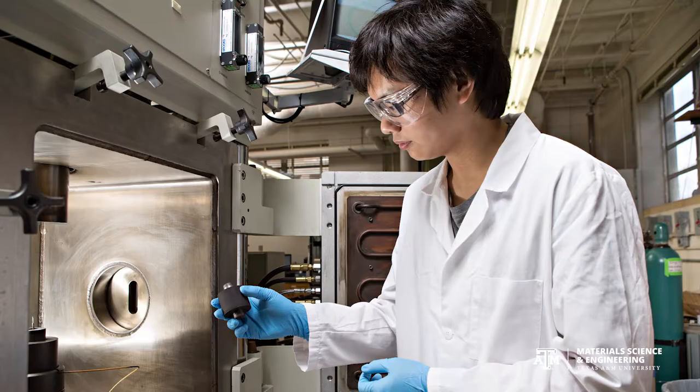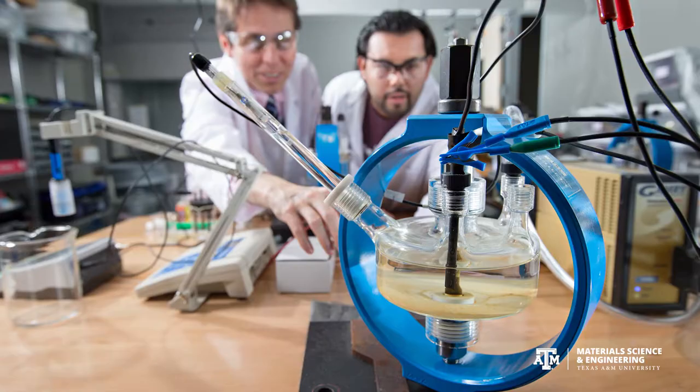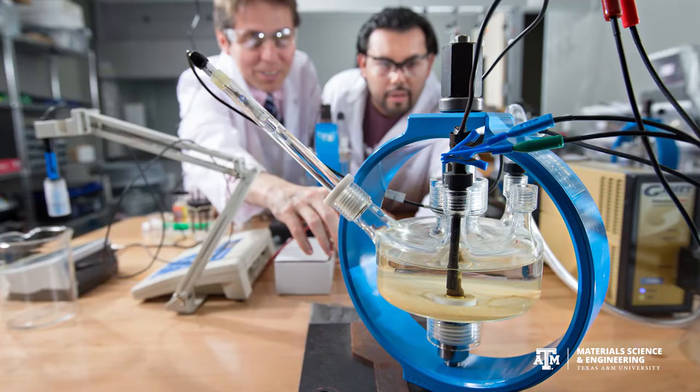At Baker Hughes we see material scientists really connected throughout the organization. There are material scientists engaged with working with our raw material suppliers to make sure that the material is the right material — the sort of material we need — and we get it when we want it with the right quality level. We see materials engineers engaged in the design process, helping to select the right materials and working with the designers to optimize that product or service.